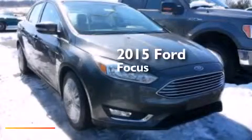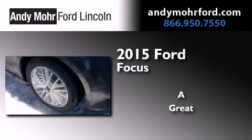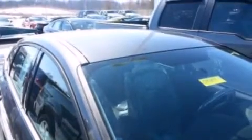This is a brand new 2015 Ford Focus. Its top features include heated seats, 10 perfectly positioned speakers, XM satellite radio, a multi-link rear suspension, traction control and stability control systems.